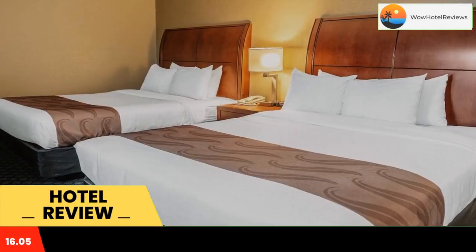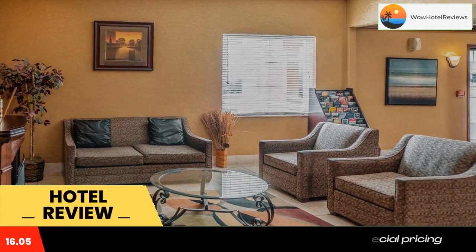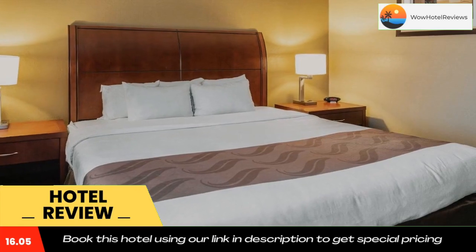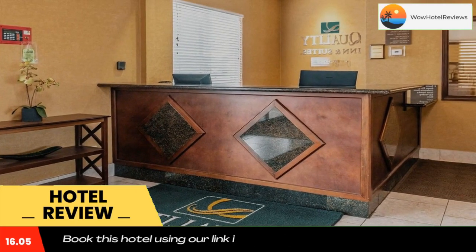The Quality Inn hotel is located off Interstates 71 and 76, about 30 minutes from Cleveland Hopkins International Airport and Akron-Canton Regional Airport. The University of Akron and the College of Wooster are 20 miles away.